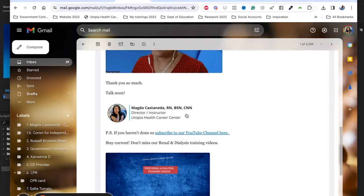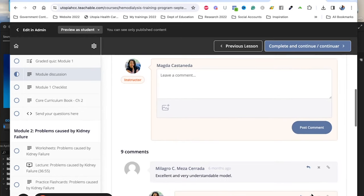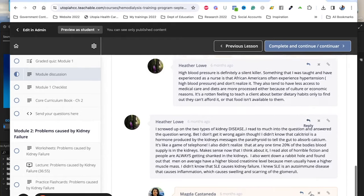Obviously, I understand that some of you work, so it's not always easy to attend. But we have a way around that — inside our online platform, which I'm about to show you, we have discussion areas so that students can participate and make it interactive. That way we know if the student is learning and getting things.